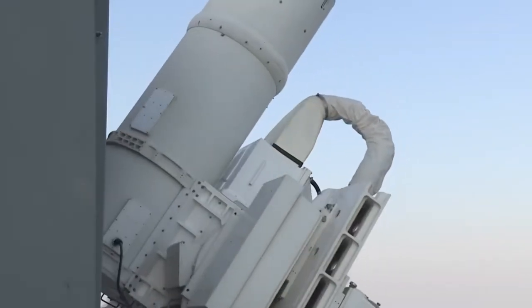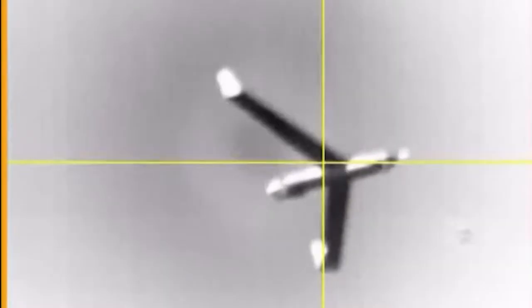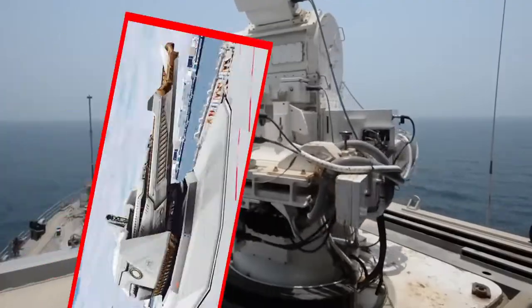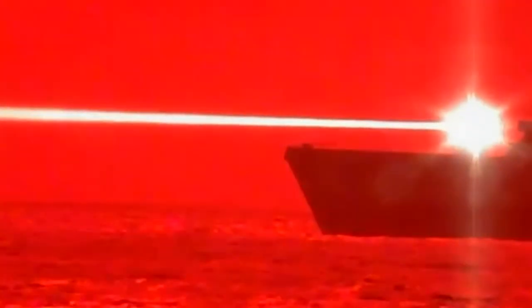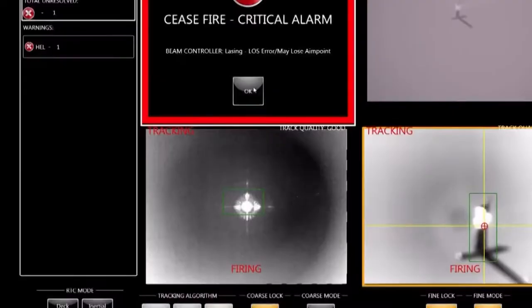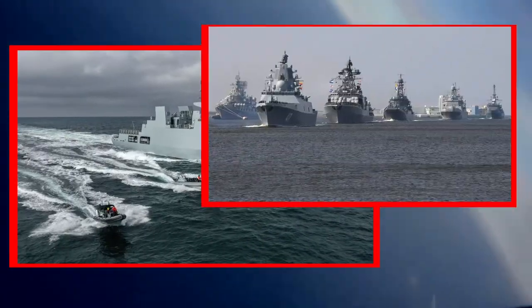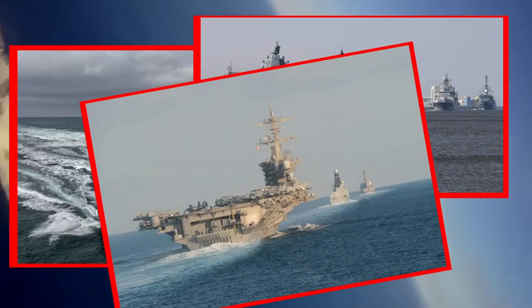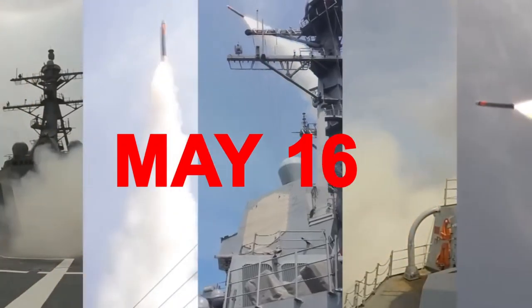Unfortunately, railgun development has been stopped by the U.S. for now, in favor of projects such as longer-range missiles and laser weapons. In 2020, a Navy ship utilized its laser weapon system to shoot down a flying drone nearby. It is part of the Navy's plan to handle air threats at sea. The Navy reports that the amphibious transport dock ship Portland successfully disabled an unmanned aerial vehicle during a test at sea on May 16.